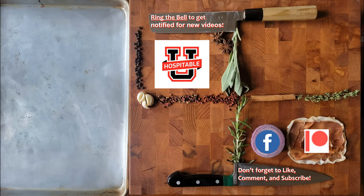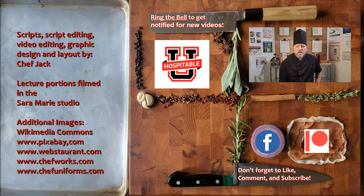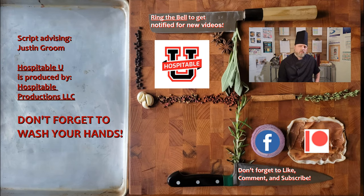So we'll see you next time. Hospitable U is produced by Hospitable Productions LLC and all of the people listed here. If you want to help keep Hospitable U free for everyone, please consider donating to our K-PAL or become a patron on Patreon. Thank you for watching. Thank you for helping us create a more hospitable U.